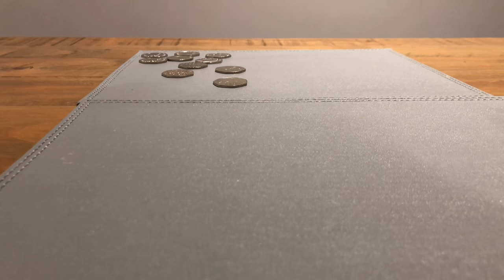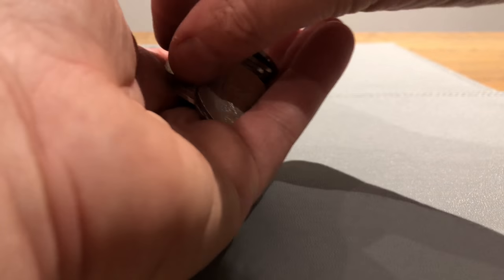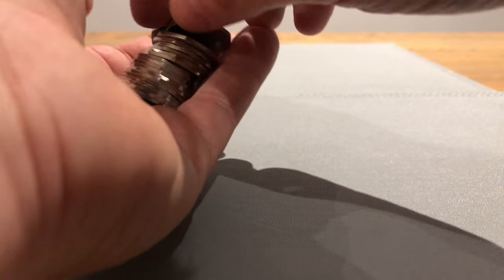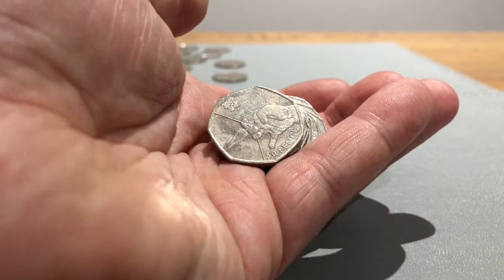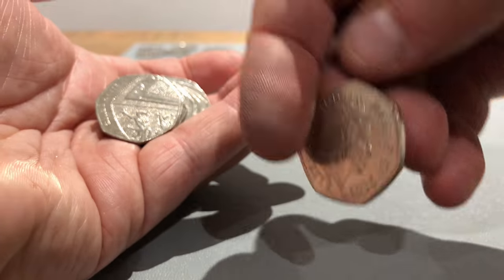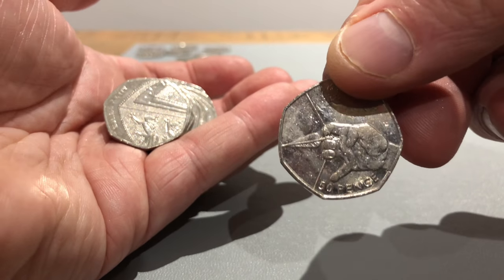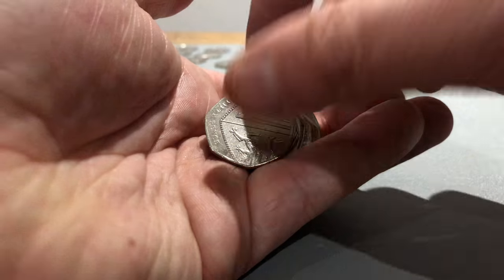One hundred and fifty pounds left to do. Let's just pick one at random. Let's see how we get on. Britannia. Oh nice - Olympics! So that is the 2011 Archery. Not exactly massively rare in the Olympic series, but not a bad find.